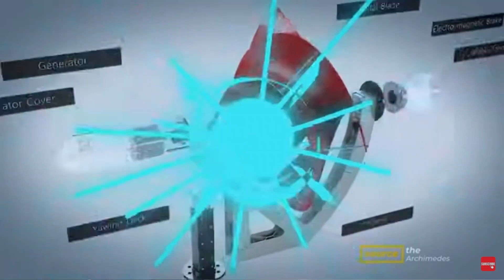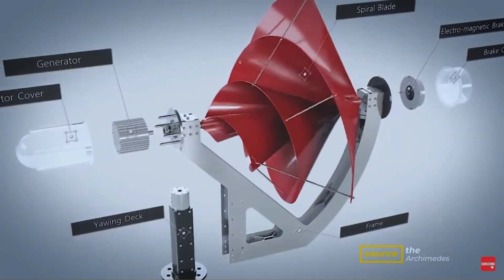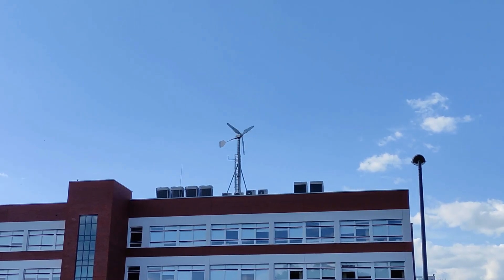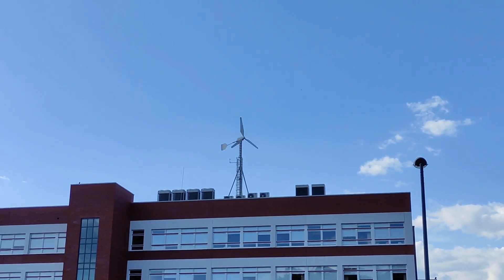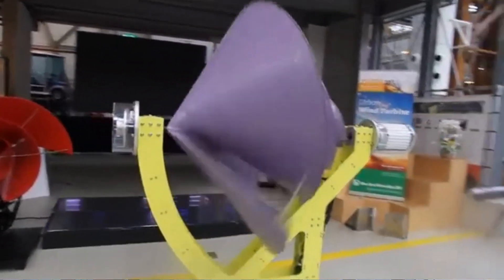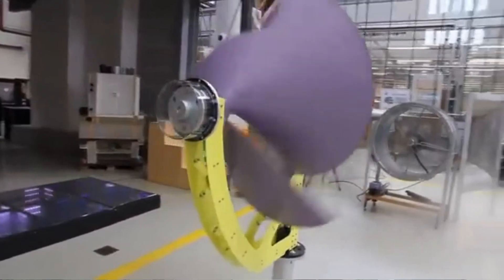Whether the Liam turbine cuts it remains to be seen — the proof of the pudding is in the field test. This turbine is just 1.5 meters in diameter, and it would be interesting to see how a slightly larger wind turbine of this shape performs, because the power a turbine generates increases exponentially with size. We will keep an eye on this unique wind turbine and provide updates.